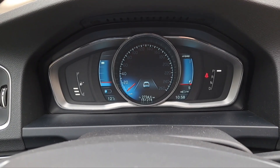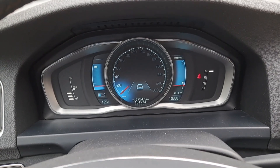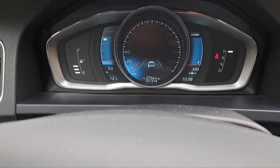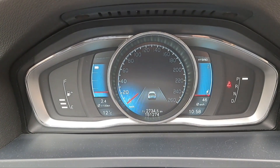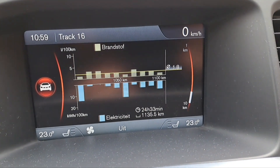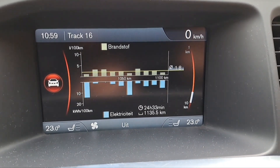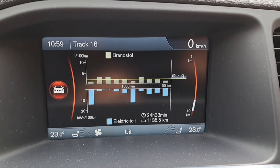Hello everyone and welcome back in the Volvo V60 D6 from 2013. I had an average consumption of 2.4 liters for the last 12,734 kilometers. Now let's check the last 1,000 kilometers — I had an average of 1.8 liters. To further improve this, we're going to install a range extender.